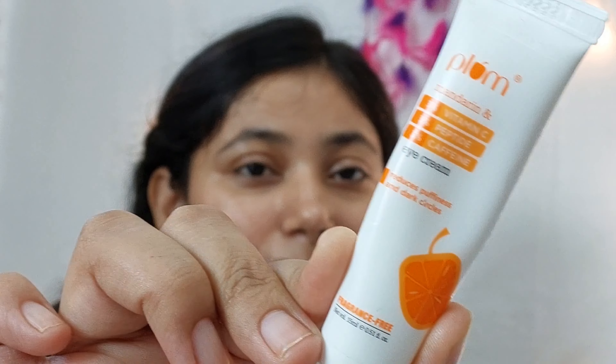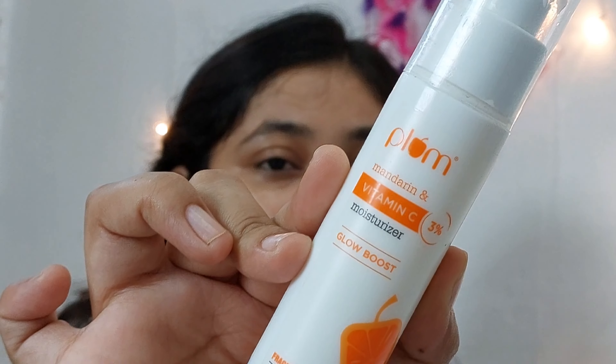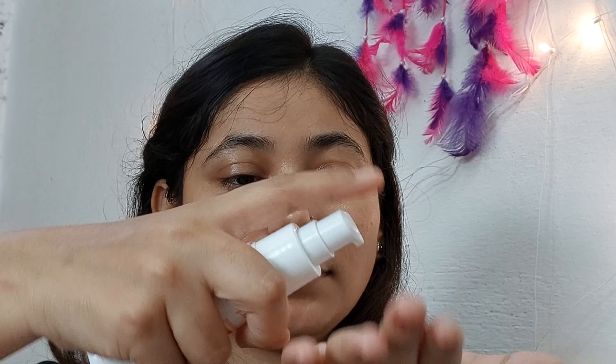After applying toner, we will move on to eye cream — this is totally optional, but I do have puffy eyes, that's why I am applying it.